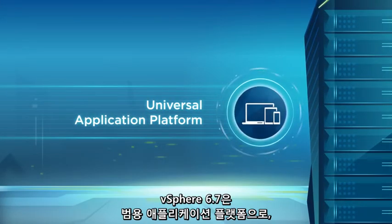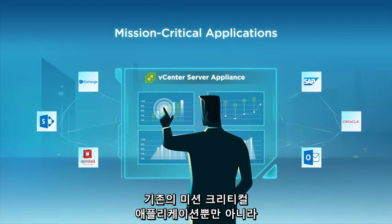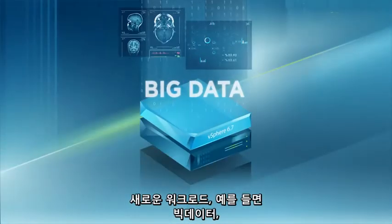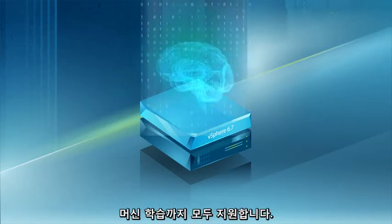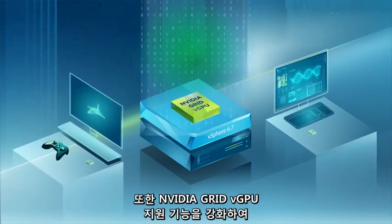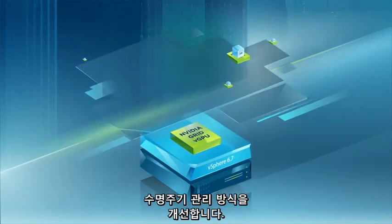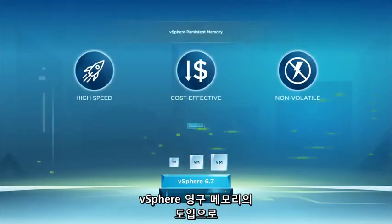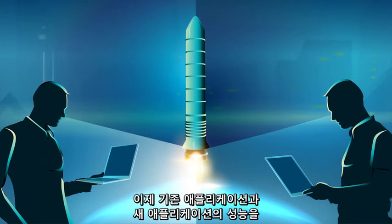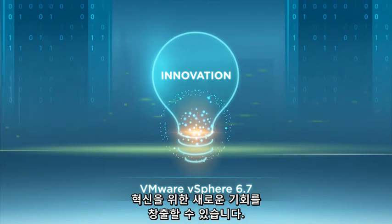vSphere 6.7 is a universal application platform that supports not only existing mission-critical applications, but also new workloads such as big data, high-performance computing, artificial intelligence, and machine learning. It enhances the support and capabilities for NVIDIA's GRID virtualized GPUs for improved lifecycle management for GPU-based workloads. With the introduction of vSphere Persistent Memory, you can now turbocharge application performance for both new and existing applications, creating new opportunities for innovation.